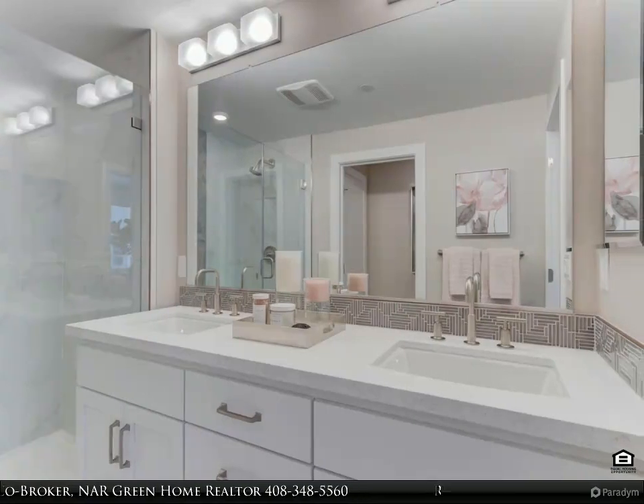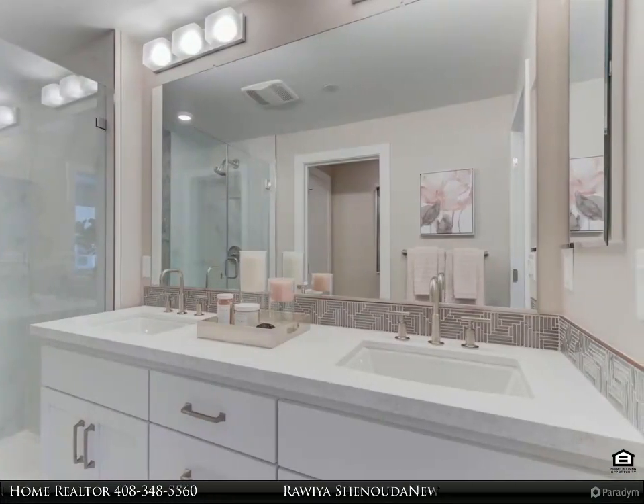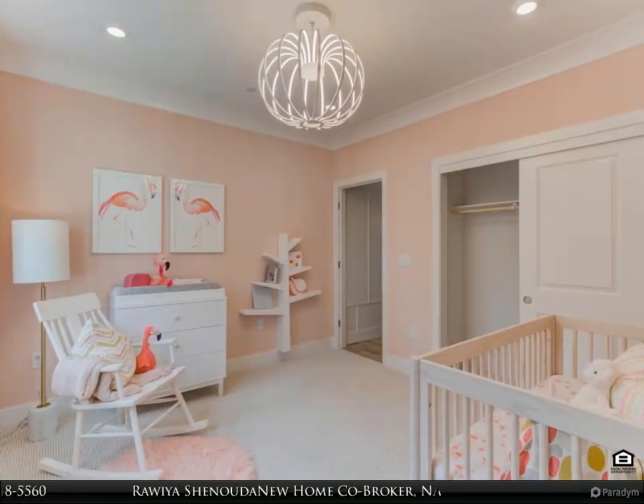Master bathroom with upgraded plumbing finishes. Second bedroom.